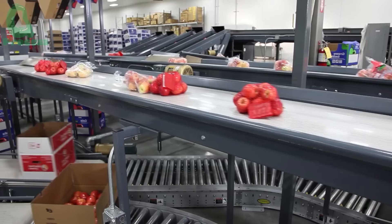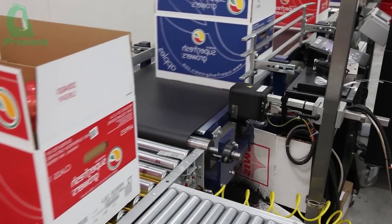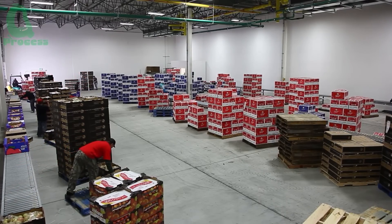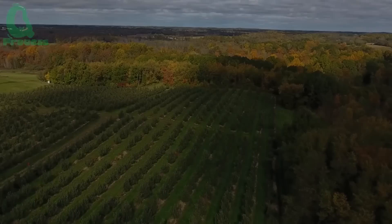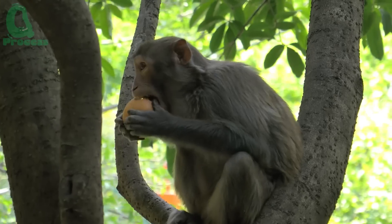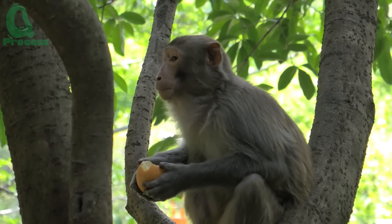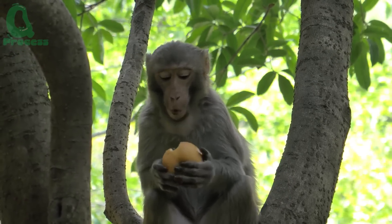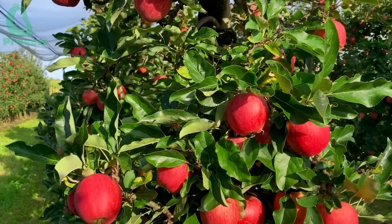After being sorted and packaged, the apples are stored at a cool temperature of 0 to 1 degrees Celsius to ensure they remain fresh. And just like that, they're ready for their long journey to your table. Finally, these apples from New Zealand are ready to be enjoyed. From the distant orchards, they've made a long journey, so that when you take a bite, you're tasting not just an apple, but the care and dedication of those who nurtured it.